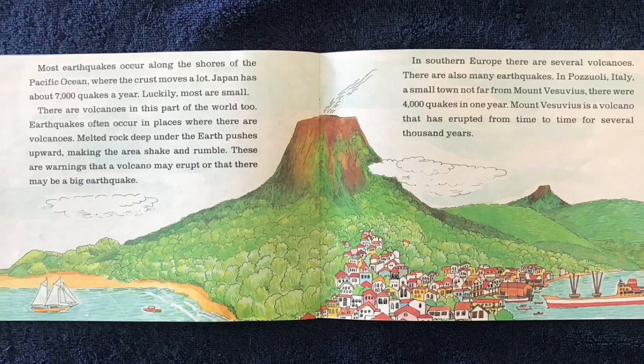In southern Europe, there are several volcanoes and also many earthquakes. In Pozzuoli, Italy, a small town not far from Mount Vesuvius, there were 4,000 quakes in one year. Mount Vesuvius is a volcano that has erupted from time to time for several thousand years.